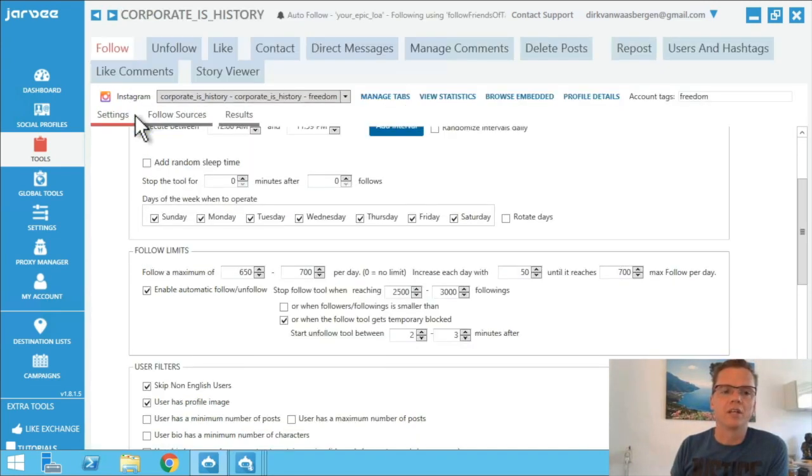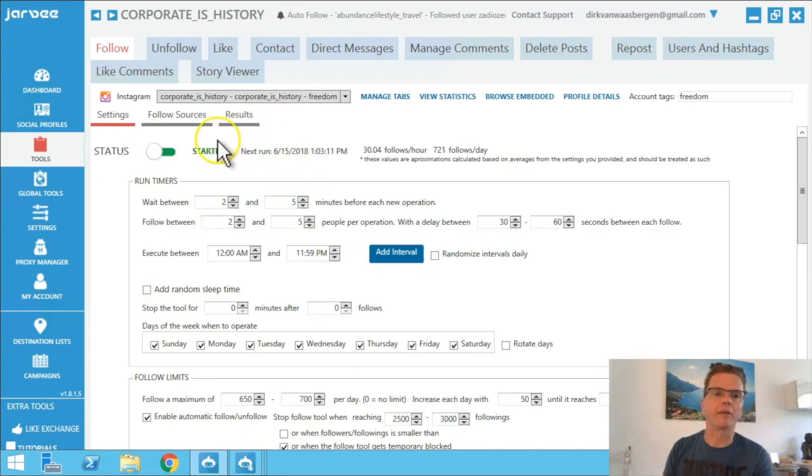In my other videos I explain how to do the following settings, and this all has to do with following and unfollowing. Lately these errors are coming because following and unfollowing at the same time could give the error. So I also contacted JARV itself and talked with them to see how we could come up with a solution.